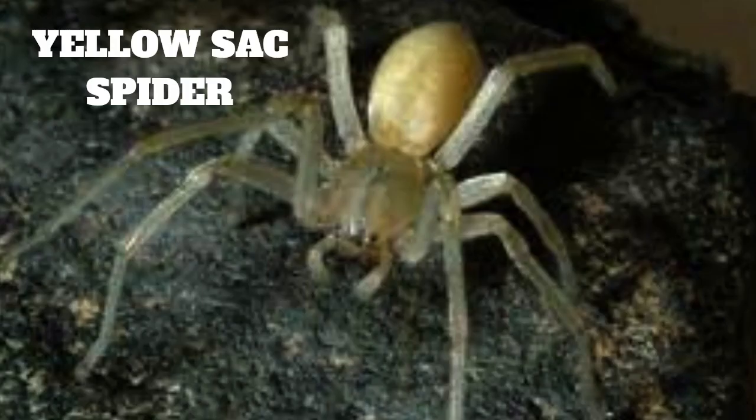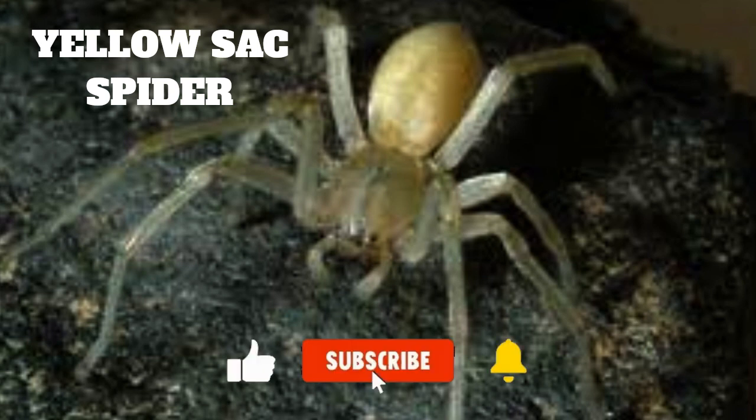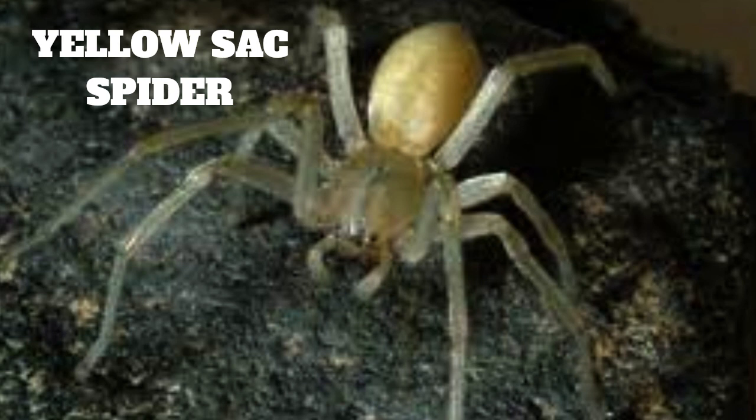The yellow sack spider's venom is toxic to humans, and bites can cause a range of symptoms including pain, redness, and swelling at the site of the bite. In rare cases, bites can also cause more serious symptoms such as nausea, muscle cramps, and fever. However, most people experience only mild symptoms, and the bite is not considered life-threatening.